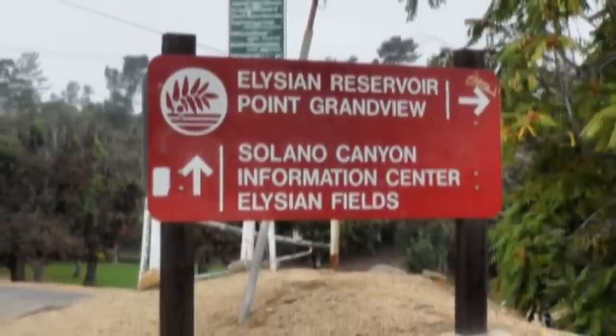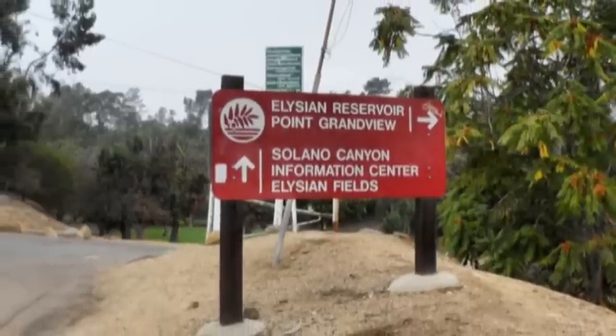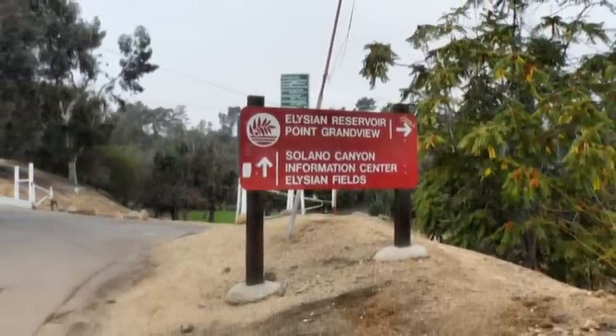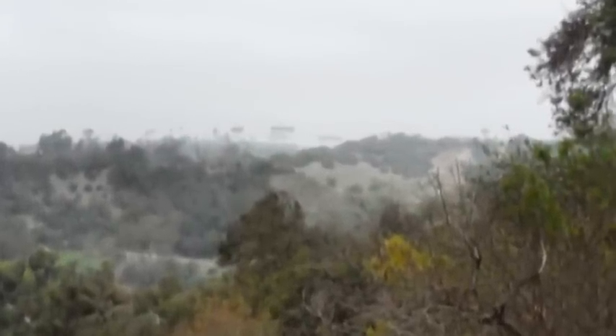At the north end of the bridge we find another choice to make, and we decide on the northerly route heading towards Solano Canyon. Along the way we get some various views, including this one with Dodger Stadium in the background.